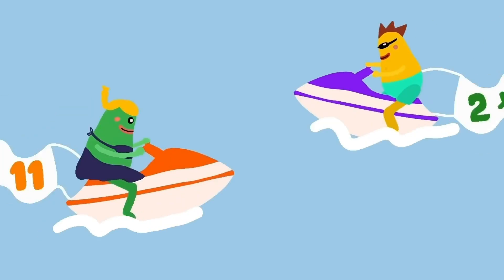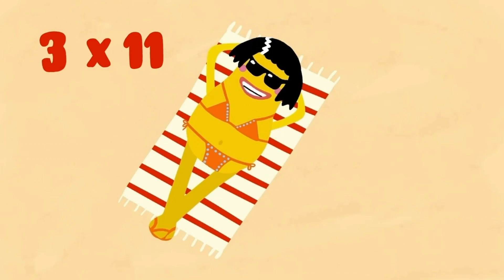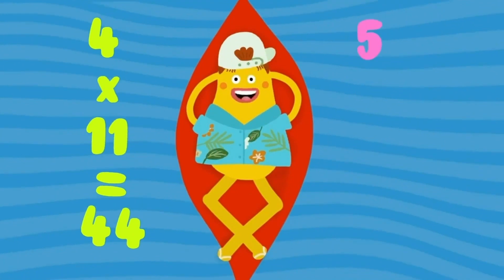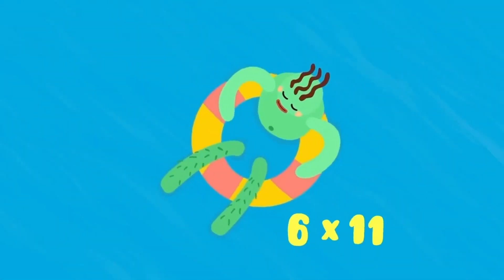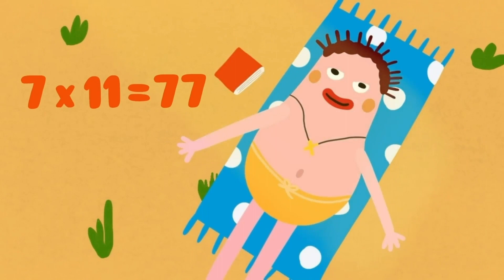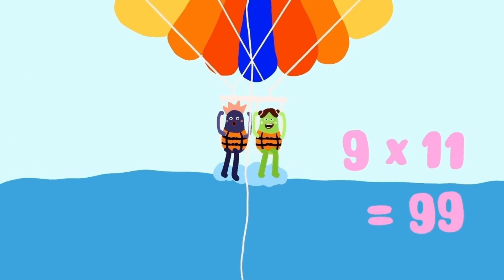1 eleven is 11. 2 elevens are 22. 3 elevens are 33. 4 elevens are 44. 5 elevens are 55. 6 elevens are 66. 7 elevens are 77. 8 elevens are 88. 9 elevens are 99.